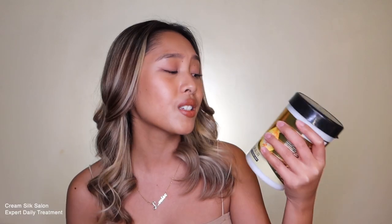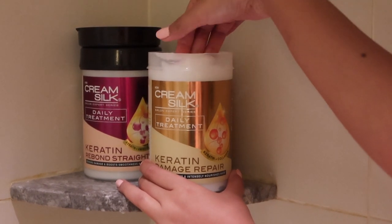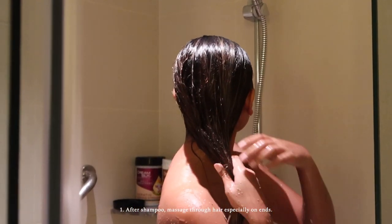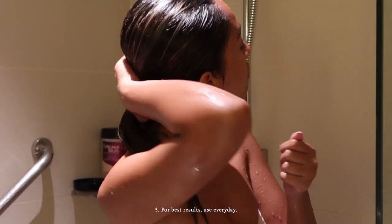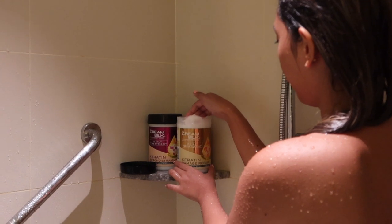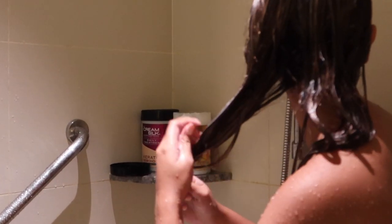Tip number two, and one of the most important, is to invest in your conditioner. This is why I use the Cream Silk Salon Expert Daily Treatment Series. I love it so much that I have two variants: the Keratin Rebond Treatment and the Keratin Damage Repair. For directions: after shampoo, massage through hair especially on ends, and rinse well after one minute. For best results, use every day. The Keratin Damage Repair contains keratin and collagen — keratin deeply restores each hair strand, and collagen locks in nutrients and moisture that my hair absolutely needs.